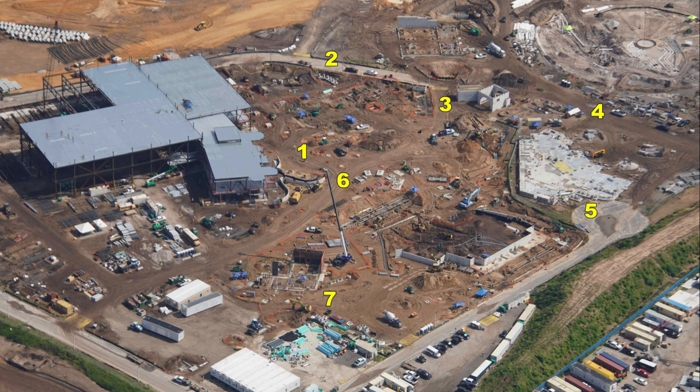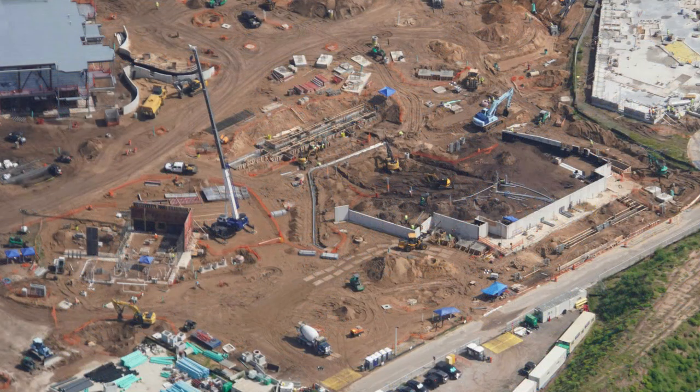This is the Classic Monsters Land. Right here is Classic Monsters. The massive show building is going to be where the Curse of the Dark Bride attraction is, of course. Where number seven is, that's going to be where the spinning coaster — the rumored Mack spinning coaster — is. There's a small show building there for a Dark Bride segment, a little bit to the right of the seven. Number one will be the entrance to the Frankenstein attraction. Two, three, and six will be shops and eateries throughout this Classic Monsters Land.